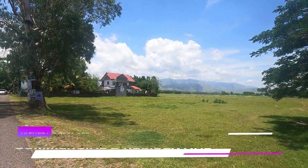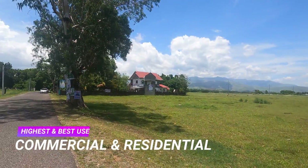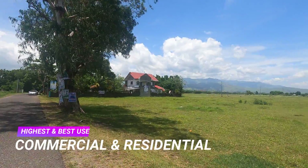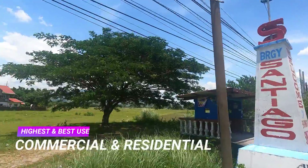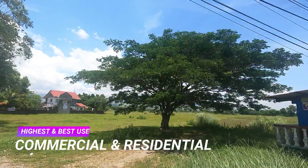All you need to do is move in and build that farmhouse you've always dreamed of, or maximize the potential of your property for business like a grocery, gasoline station, and many more.